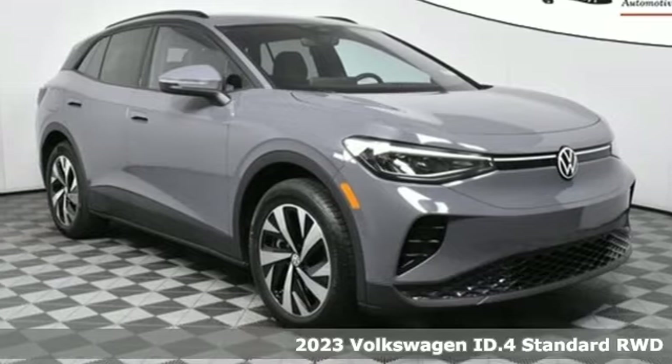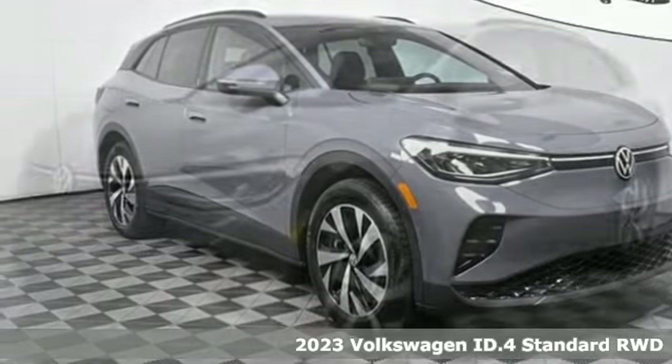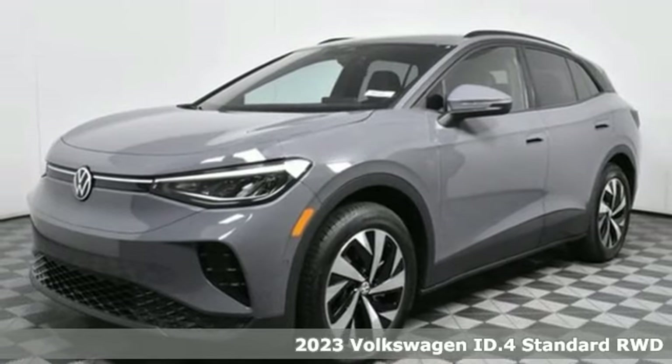It's a new 2023 Volkswagen ID.4 — Volkswagen, where safety and performance come standard.